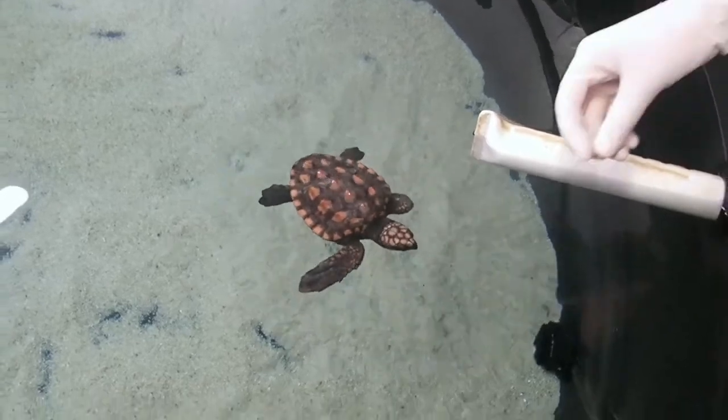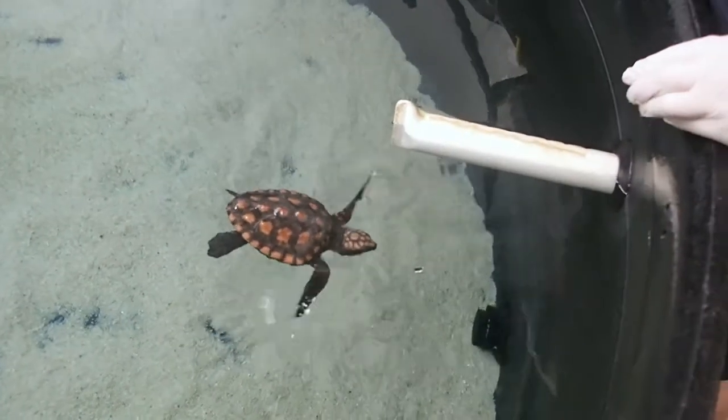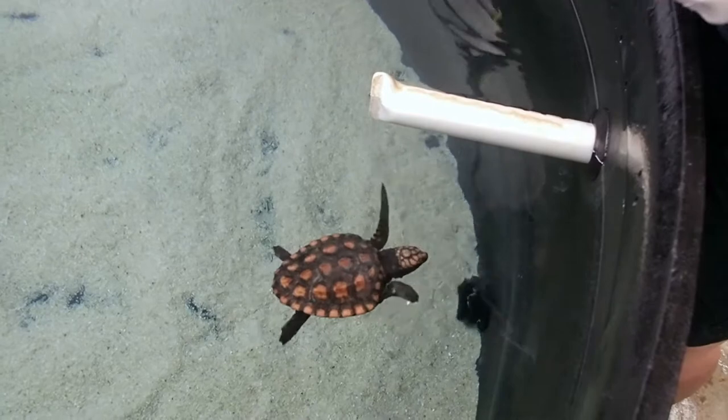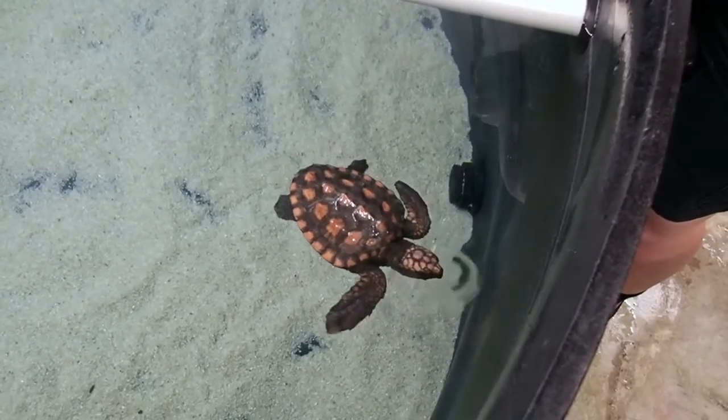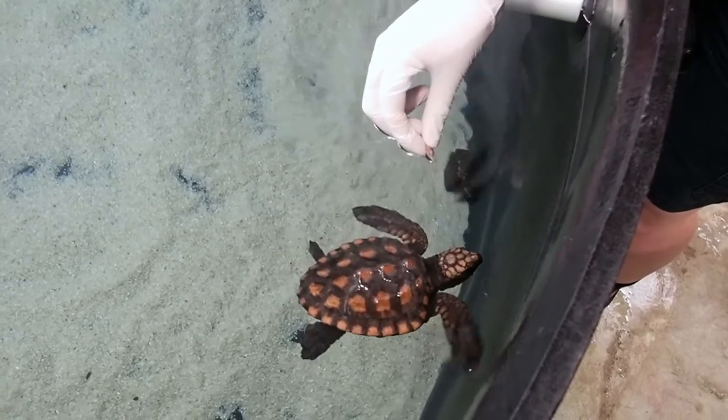When a mother sea turtle is ready to lay her eggs, she will navigate all the way back to the beach she was born on decades earlier. To find her way back to the same beach, she uses the specific magnetic field of the earth.